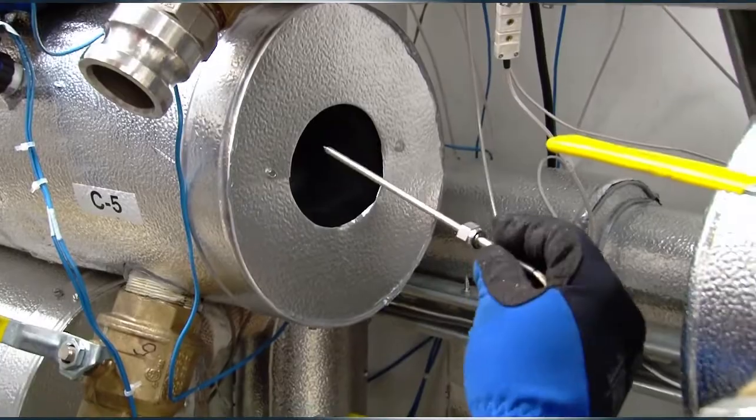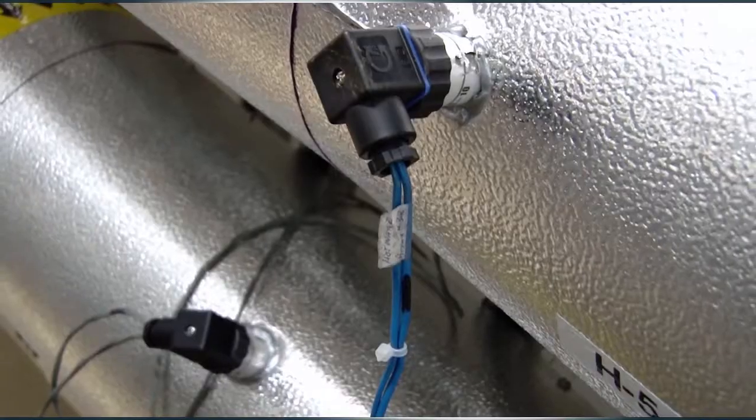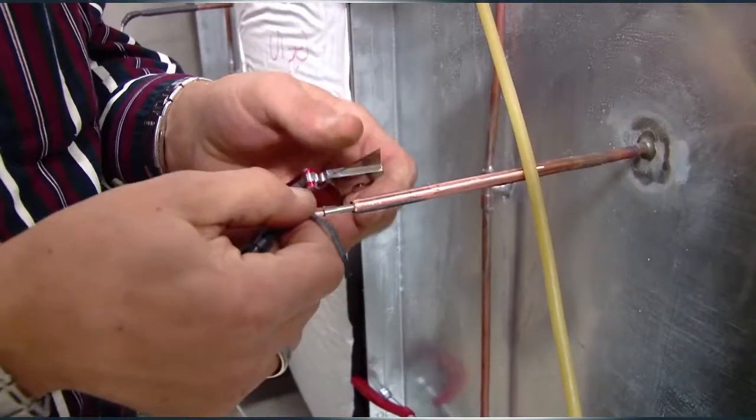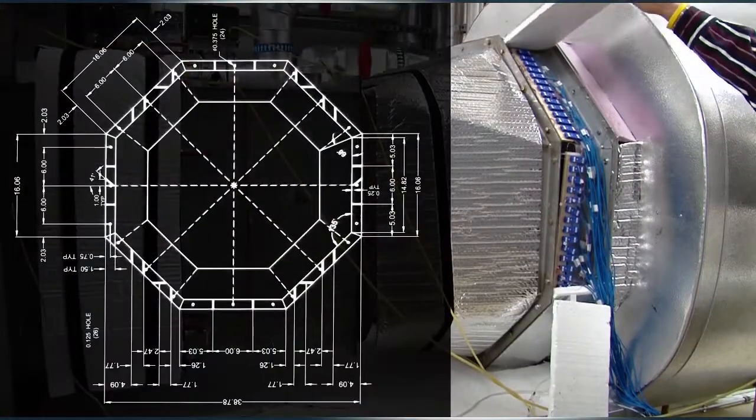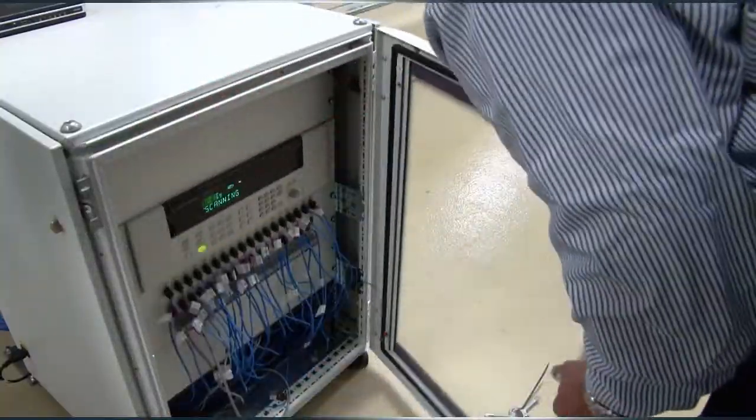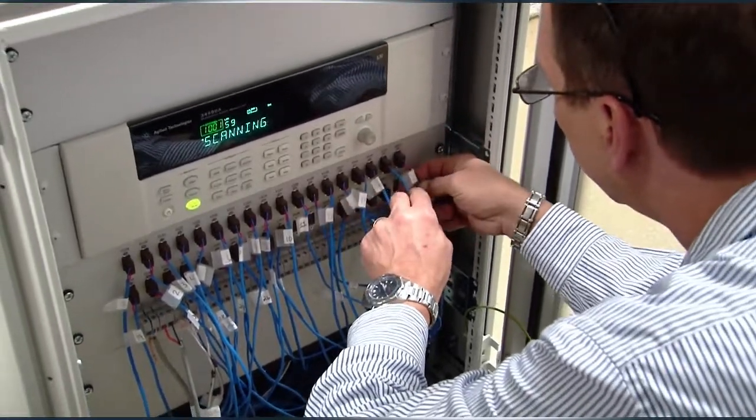Each loop has its own pump and heater, flow meter, pressure and differential transducers, RTD sensors and other measurement instruments. The lab's data acquisition system monitors all of these sensors.